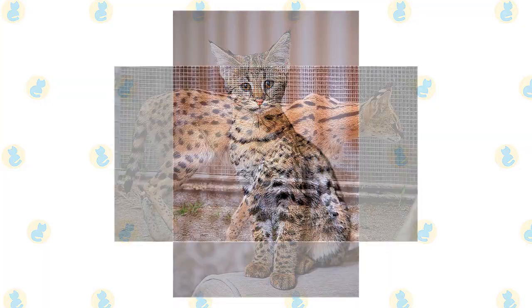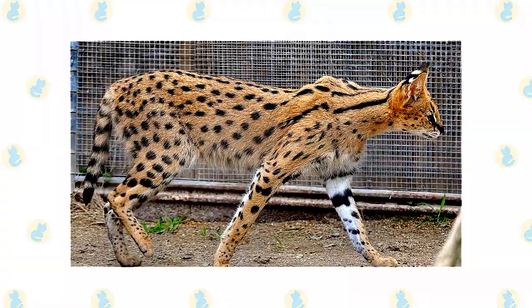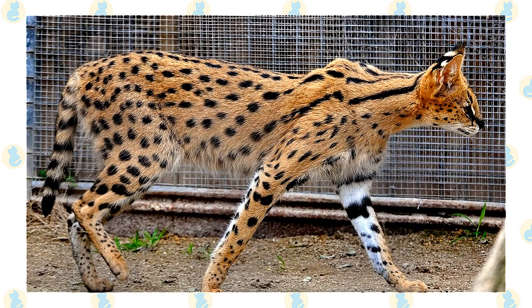Be aware some cities or states have laws against keeping hybrid or exotic animals. While cats registered with TICA are considered fully domestic, a first or second generation Savannah — meaning one who has a serval as a parent or grandparent — may face restrictions. Check the laws in your area before purchasing any Savannah that could fall under laws governing hybrids.